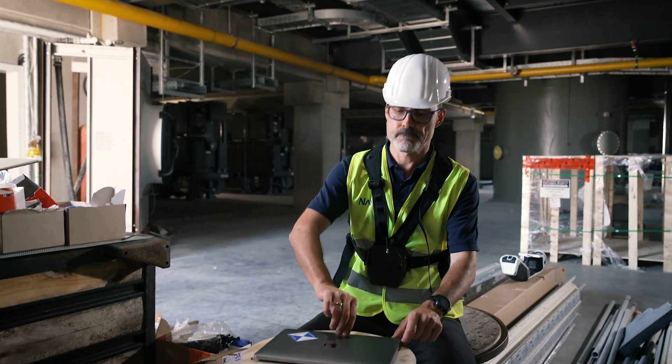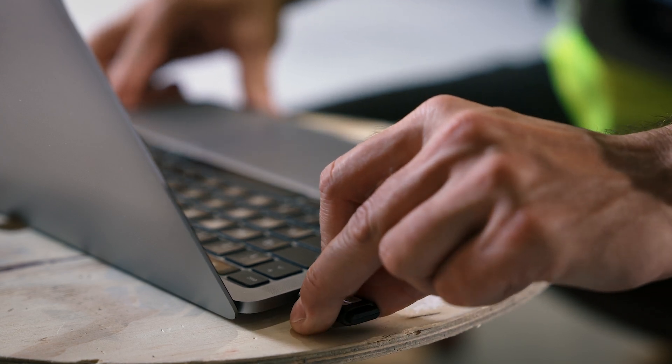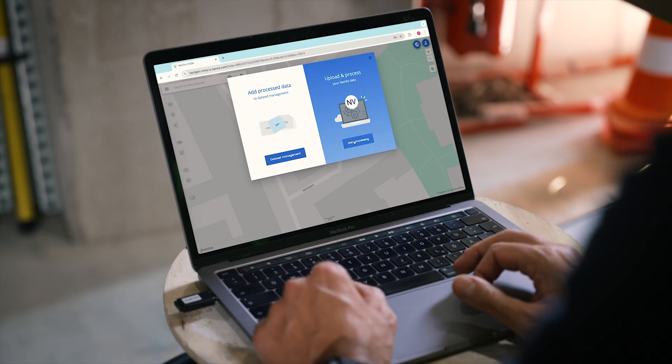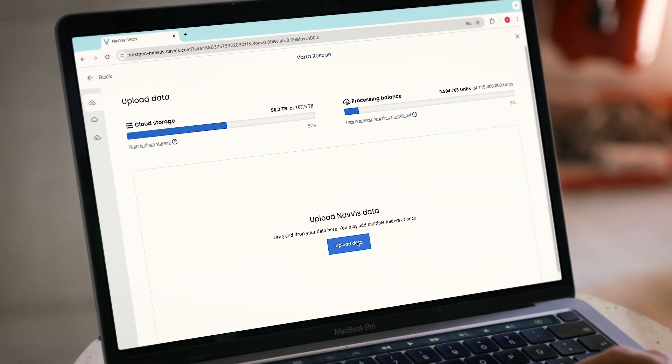Once scanning is complete, all you need is an internet connection to transfer data directly on-site from the SSD card to NavVis IVAN processing. No need to wait until you're back in the office. Uploading datasets is easy with drag-and-drop functionality.